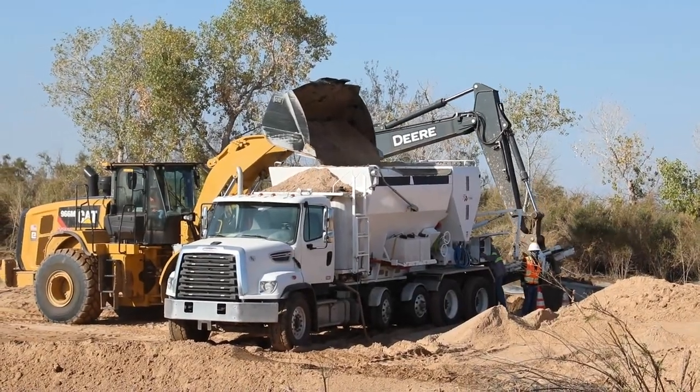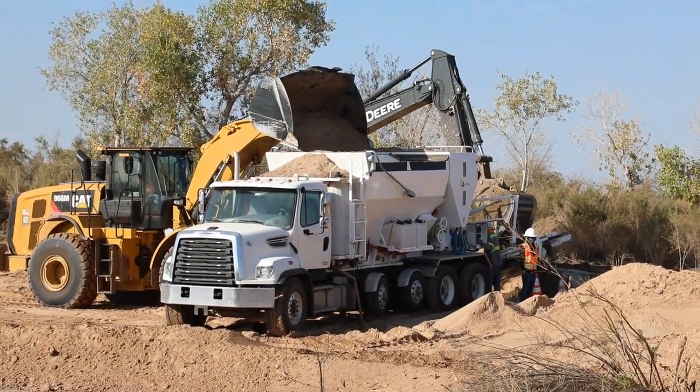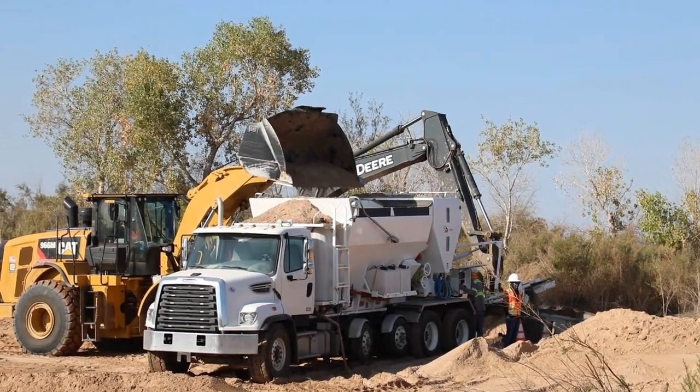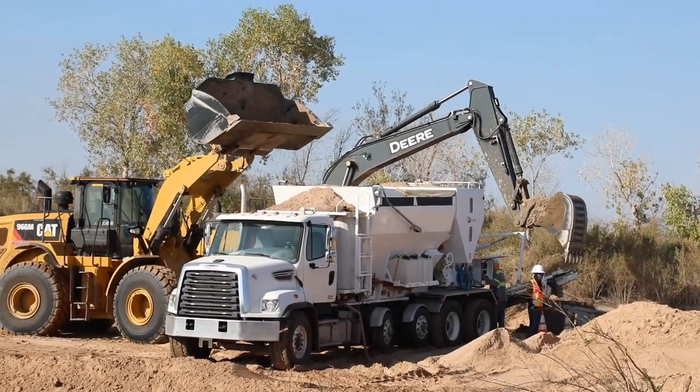The mixing of the concrete and the soil is happening right there in the truck as we speak. It doesn't go through a cement mixer — it actually gets processed and transferred directly into the over-excavated footer right now, out of the back of the chute there.